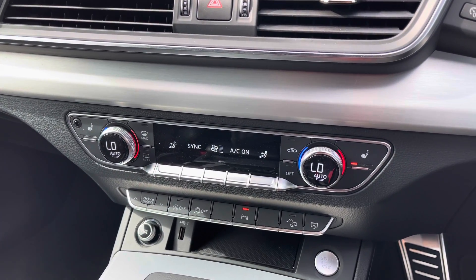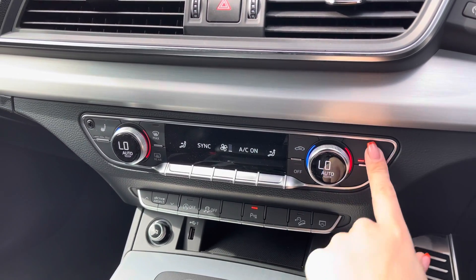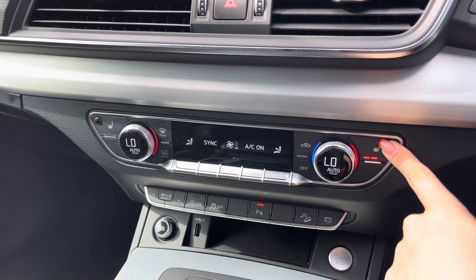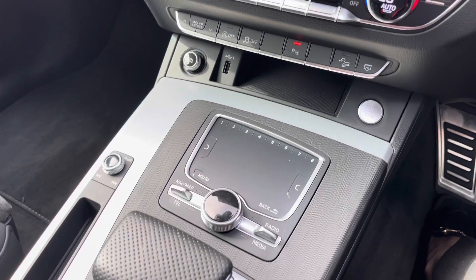This Q5 comes fitted with the deluxe 3-zone electronic climate control, allowing you to set a comfortable airflow for both you and your passengers, whilst you have the heated front seats adding extra comfort on any of those colder journeys.